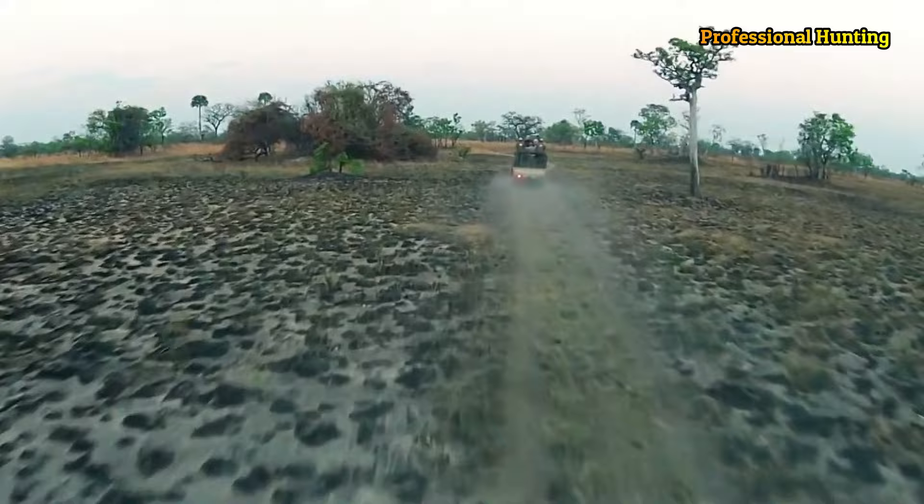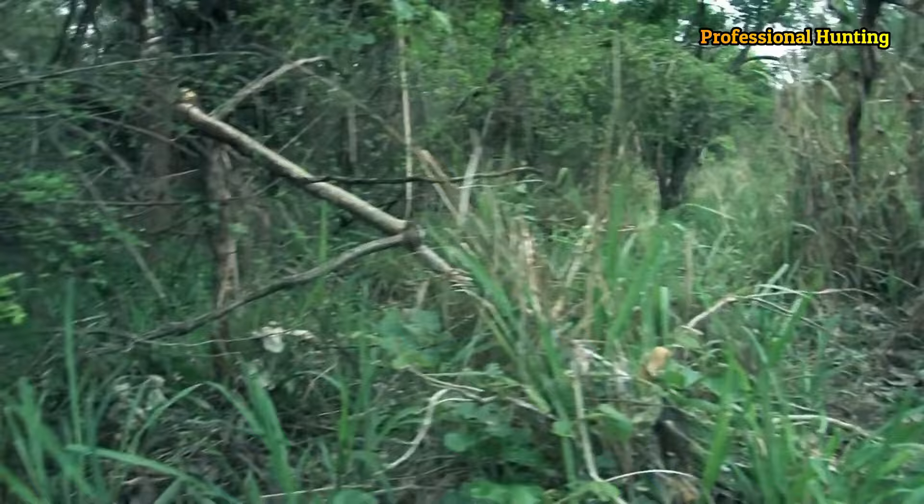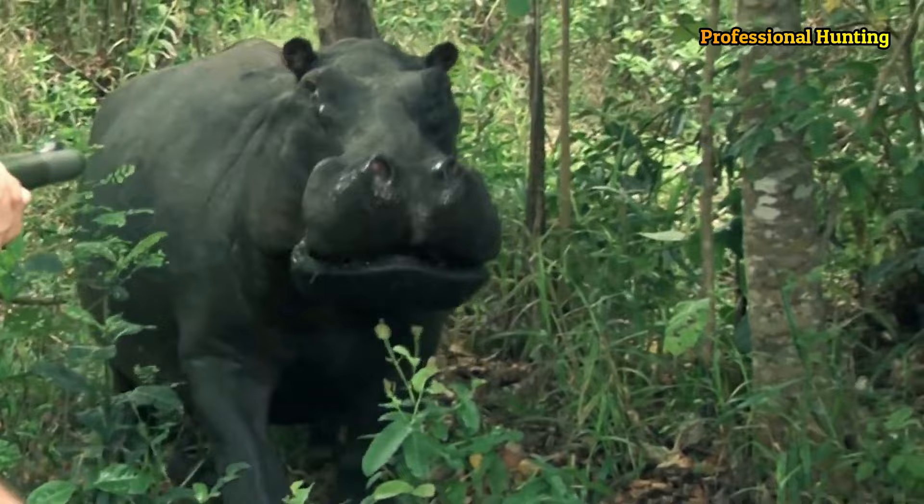Hello dear followers of the professional hunting channel and hunting enthusiasts everywhere. The hippopotamus is an animal from the Ekwit family that lives in fresh water and large rivers in Africa and South America. It is considered one of the main animals in the ecosystem of the areas in which it lives.